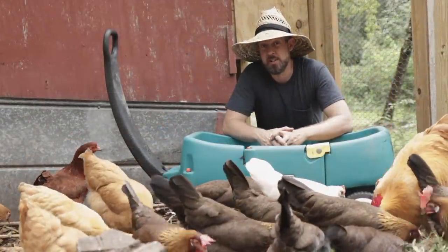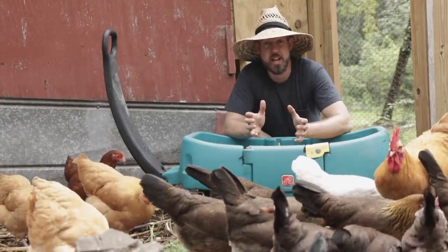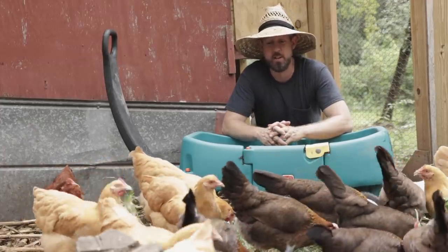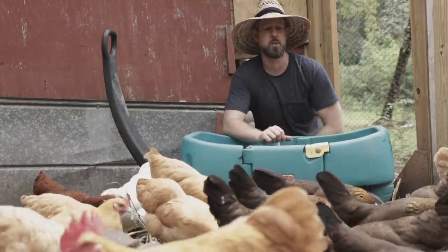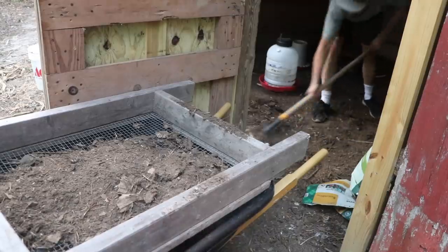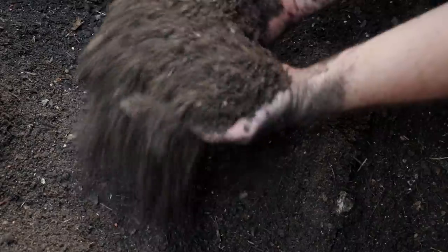When you feed weeds to your chickens, the weeds are turned right into resources — and not just eggs or meat. You actually get great compost out of the chicken coop. You can throw the weeds down, let them tear them up, turn them into manure, eat the seeds, turn it again, manure it, turn it again, manure it — until it's broken down into this beautiful, fluffy, nitrogen-rich organic matter, which you can then sift and harvest and spread across your garden beds and get magnificent results.